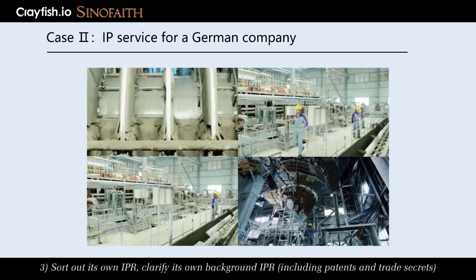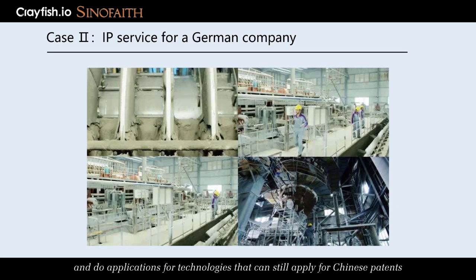Clarify its own background IPR, including patents and trade secrets, and do applications for technologies that can still apply for Chinese patents.